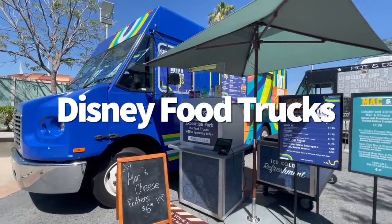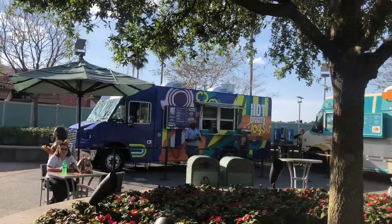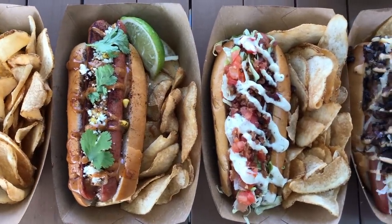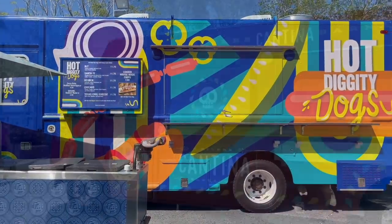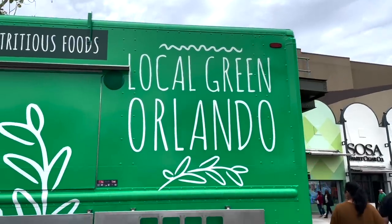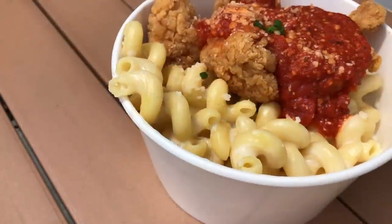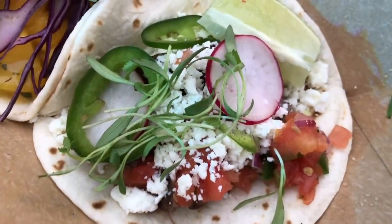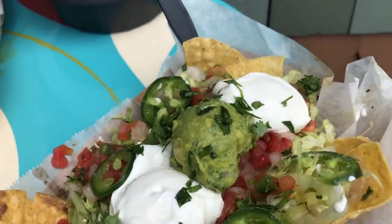Hitting up a food truck on your Disney World vacation may not seem like a first resort option for Disney Springs, but let me give you four solid reasons why it might be. One — it's quicker than eating at a table service restaurant. Two — there are a variety of different options: Hot Diggity Dogs for hot dogs, Four Rivers Cantina Barbacoa for authentic street tacos, Local Green Orlando for plant-based options, and Mac and Cheese for mac and cheese. Three — they're not going to break the bank, with entrees for adults priced around $14.99 and under, which is a great deal for Disney World. And four — they're actually really good, with variety that goes beyond the standard beef taco or plain hot dog.